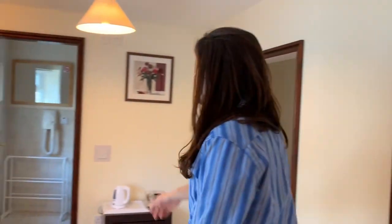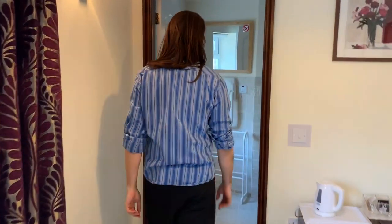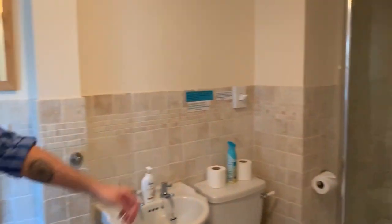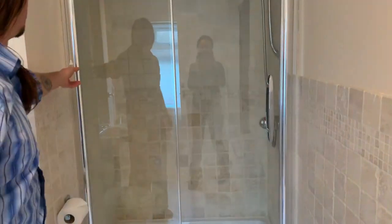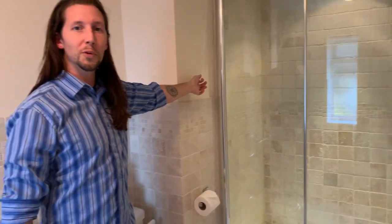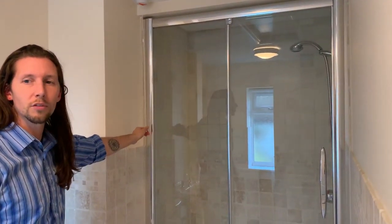We also have bedroom four, which has an en suite area — a shower room and toilet. Lovely shower. Most of the rooms have en suite, so it's nice and quiet and very beautiful.